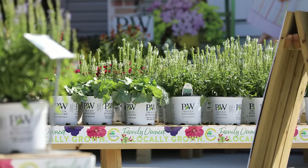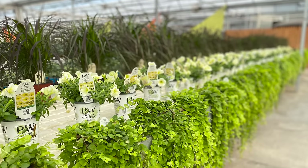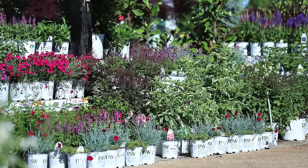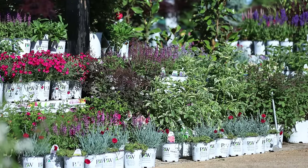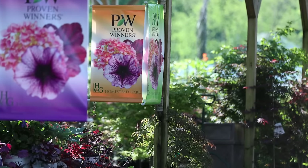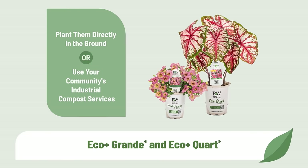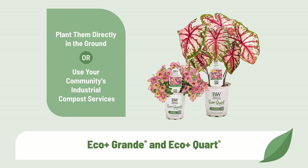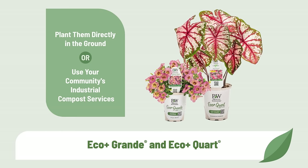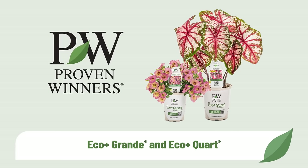The first step is to help your customers find Proven Winners in your store. They've been telling us for years that they look for our signature white brand container when they shop. Now with our full plant line sold in this container, they will be able to spot Proven Winners quickly and easily on your tables and in your displays, especially when you use our point of purchase signage. With the introduction of our plant-powered, plastic-free EcoPlus containers, you now have the option of stocking our plants in our revolutionary plantable and industrial compostable containers, or in our traditional plastic ones.